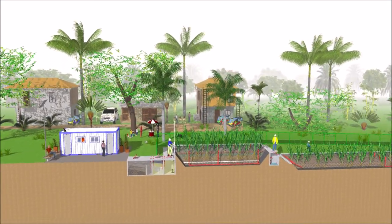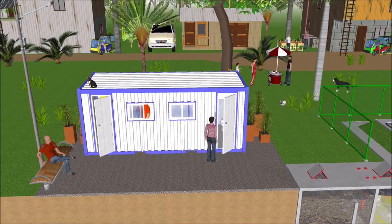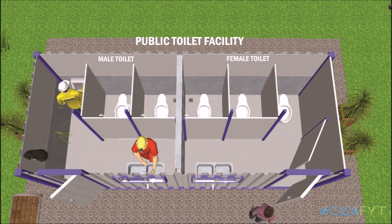The VHFS technology can be used for different types of wastewater as mentioned earlier. However, in this sample video, we focus on wastewater coming from a public toilet facility.